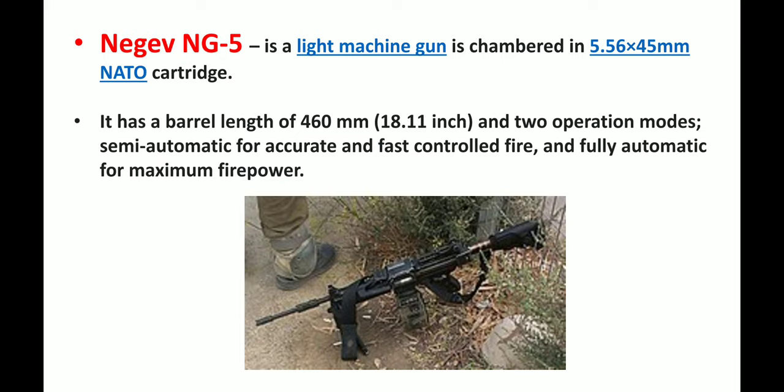Next we have the Negev NG5, which is a light machine gun chambered in 5.56x45 mm NATO cartridge. Its barrel length is 460 mm, which converts to 18.11 inches. It also has two operation modes: semi-automatic for accurate and fast controlled fire, and fully automatic for maximum firepower. Below is a picture of the Negev NG5.